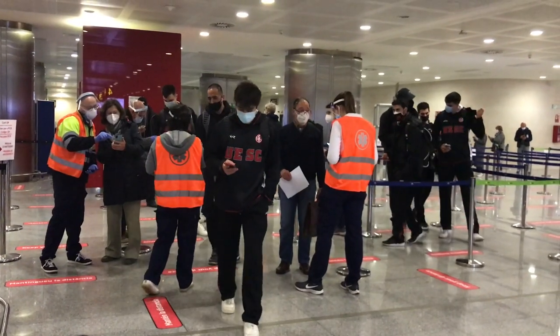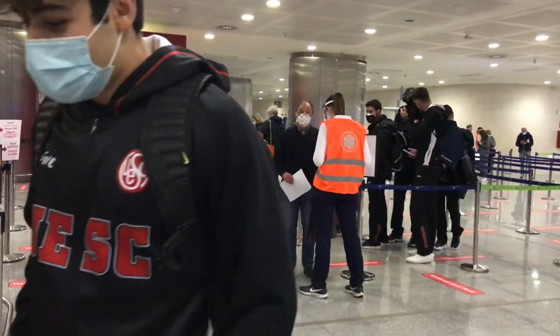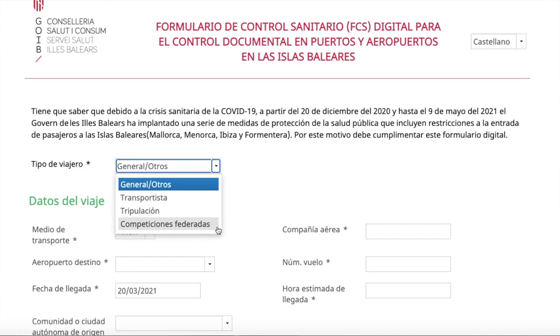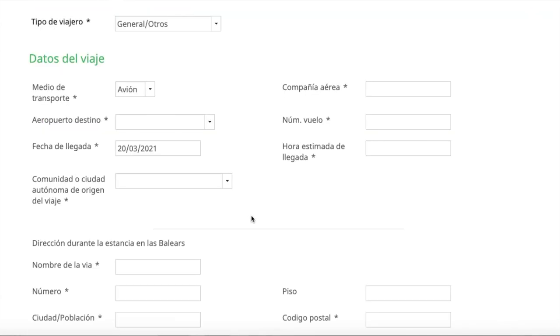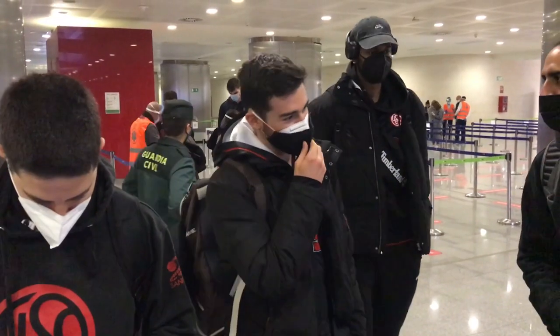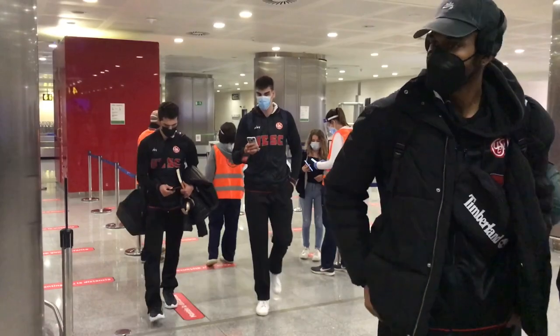The Balearic Islands are one of the few regions in Spain that remains open but requires a special health form and specific reasons to enter. These forms produce a personalized QR code that is scanned as you enter the controls. The forms aren't as extensive as getting into Spain, so if you're interested in that process, click the link above to see my video outlining the process of flying into the country as a whole.